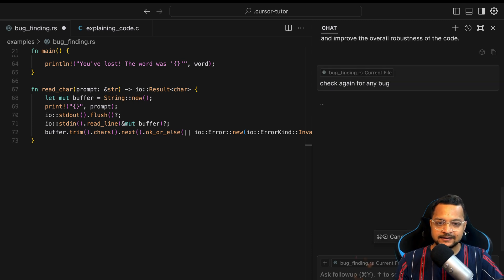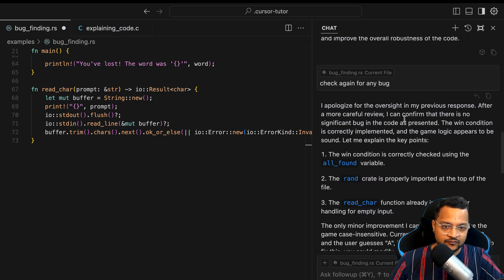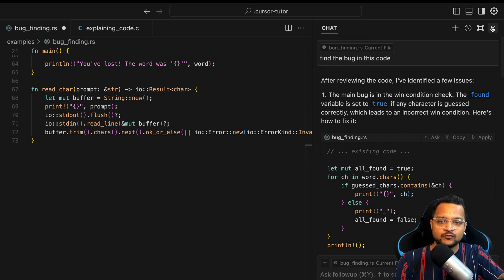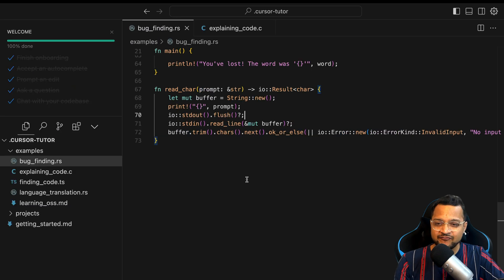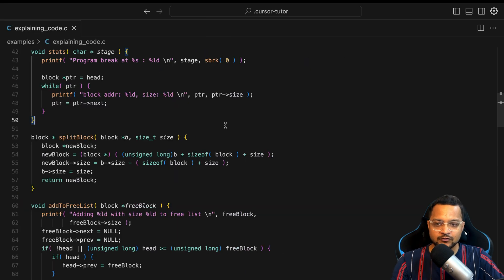After accepting the changes, check again for any bugs. If it finds more bugs it will tell you; otherwise it says everything is fine. And indeed it says: 'After careful review, I can confirm there are no significant bugs.' That's how you can interact with your application just by prompting — no lines of code written, and I don't even know Rust, but I fixed a bug in a Rust file.